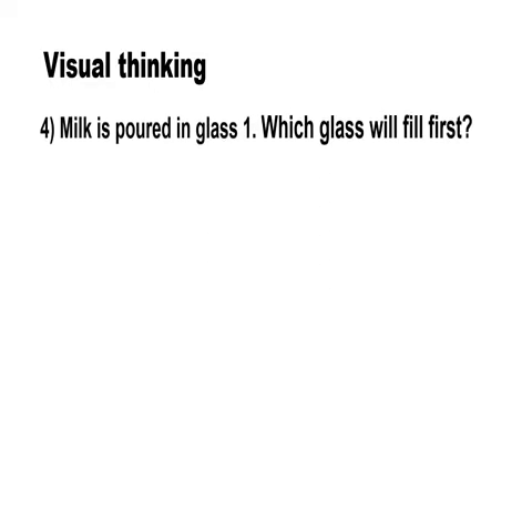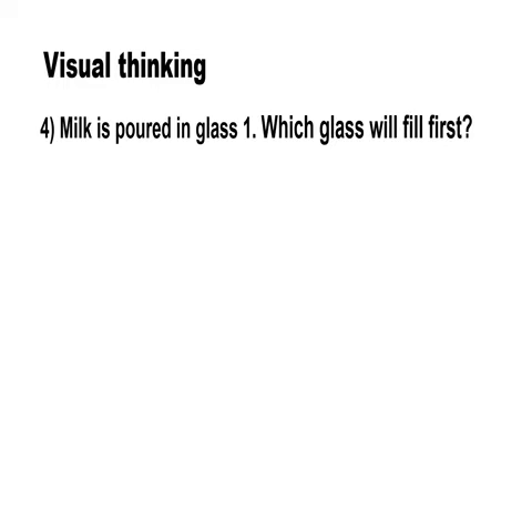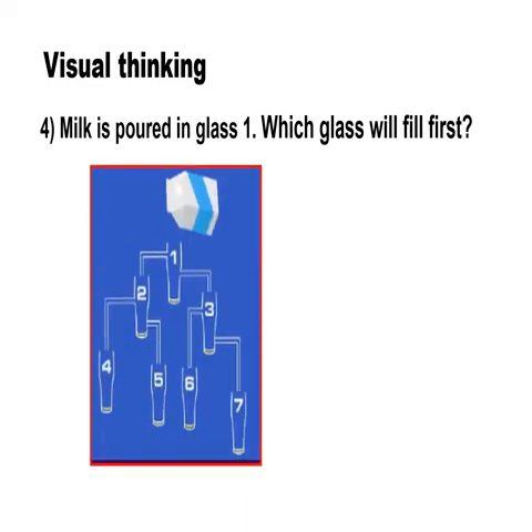This question needs visual thinking. Milk is poured in glass 1. Which glass will fill first? Kids are going to love this picture brain teaser. They just need to concentrate and think about which glass will be filled first. The glass which will be filled first is glass 3.